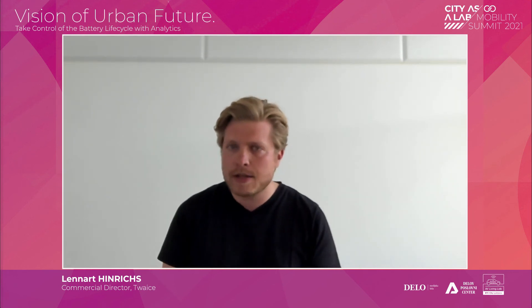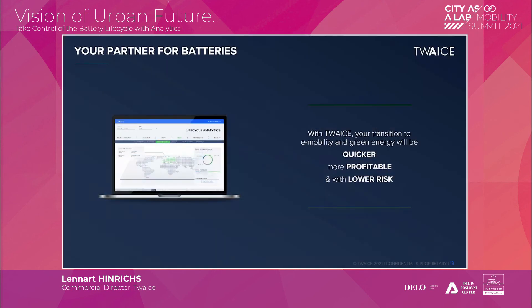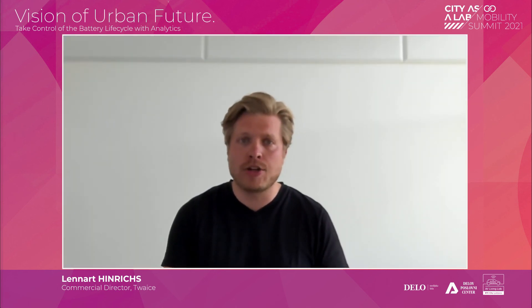This is where we come in. Our software uses field data and lab data from batteries, with a clear data structure. We run analytics combining traditional analytical approaches with machine learning, delivered through platform services such as fleet management, enabling solutions along the entire life cycle. The promise is that your transition towards battery-powered mobility will be quicker, more profitable, and associated with less risk for your balance sheet and shareholders.